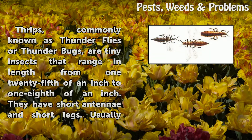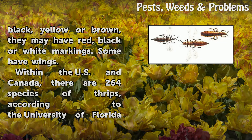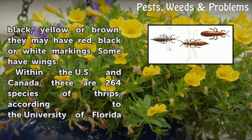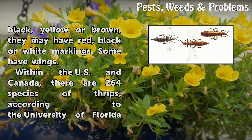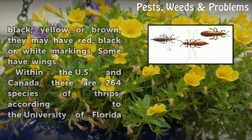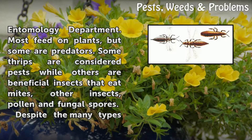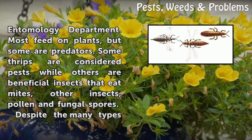Thrips, commonly known as thunderflies or thunderbugs, are tiny insects that range in length from 1/25th of an inch to 1/8th of an inch. They have short antennae and short legs. Usually black, yellow, or brown, they may have red, black, or white markings. Some have wings. Within the U.S. and Canada, there are 264 species of thrips, according to the University of Florida Entomology Department. Most feed on plants, but some are predators.